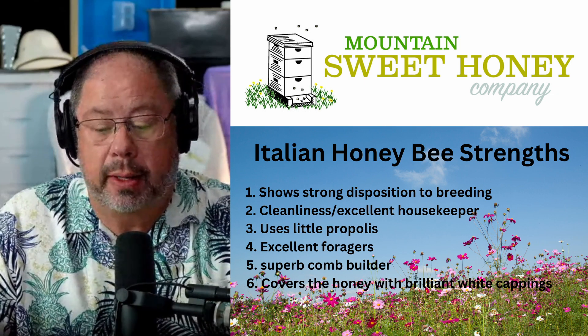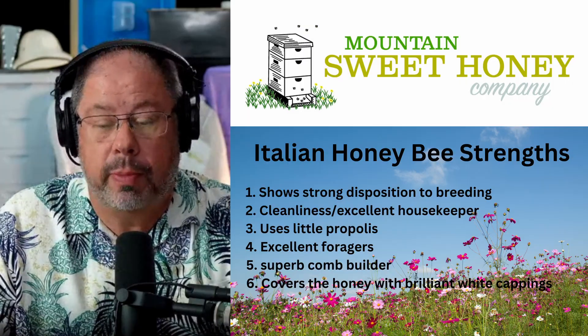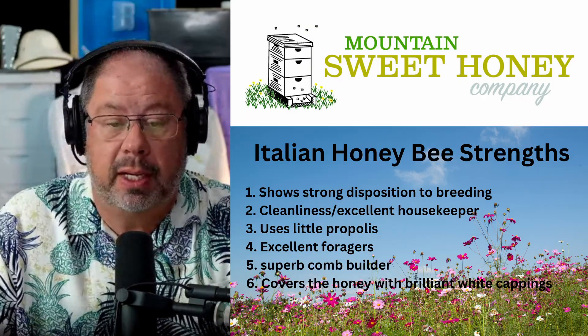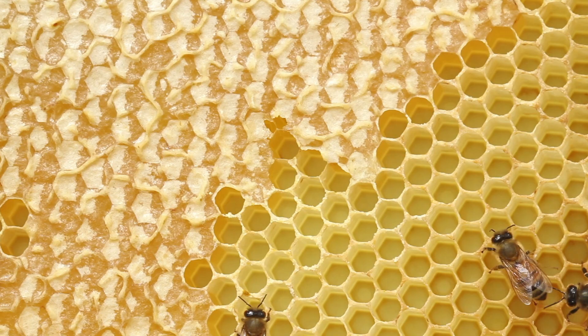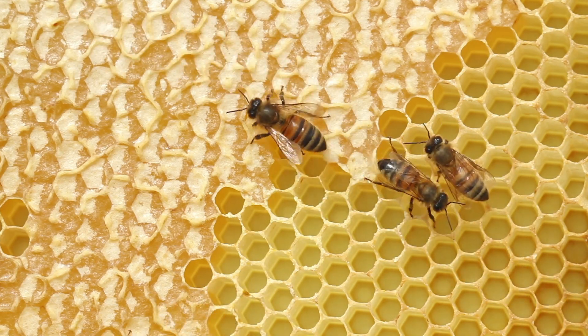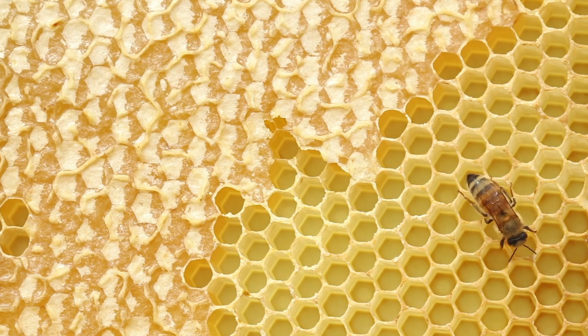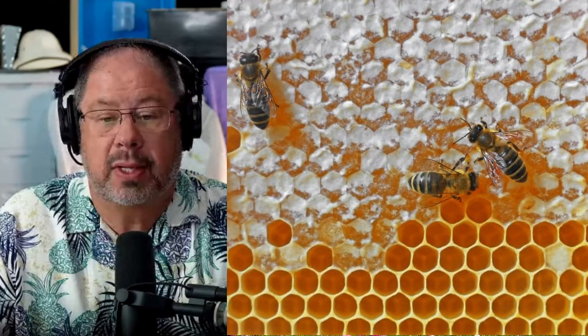One of the things you'll find with the Italian honeybee is the superb comb building ability of the bee. They will draw out comb very, very quickly and they will also cap it just as soon as that moisture content is correct.